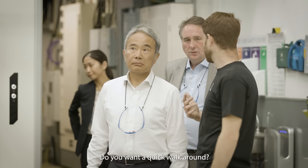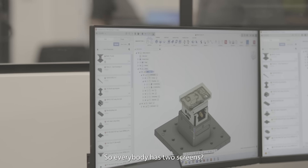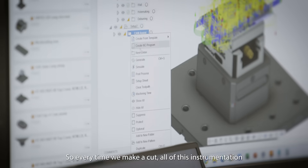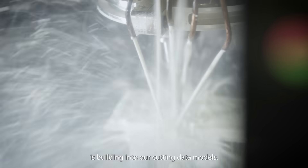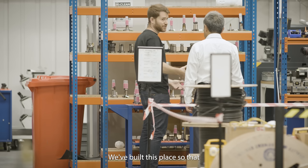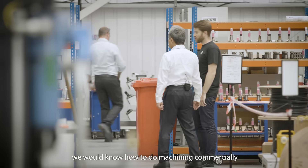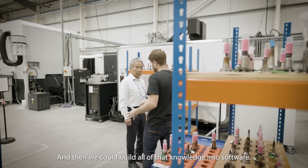Do you want a quick walk around? Yes, please. And that's actually CAM Assist running right now. So every time we make a cut, all of this instrumentation is building into our cutting data models. We built this place so that we would know how to do machining commercially in the most competitive industries, and then we could build all of that knowledge into software.